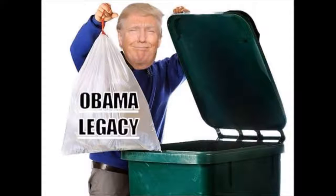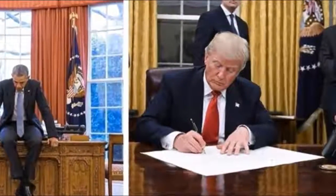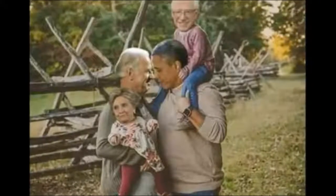Oh, is that the piece of paper I'm going to sign — the first thing I'm signing to dump Obama's legacy in the garbage? Let's sign a few of those.